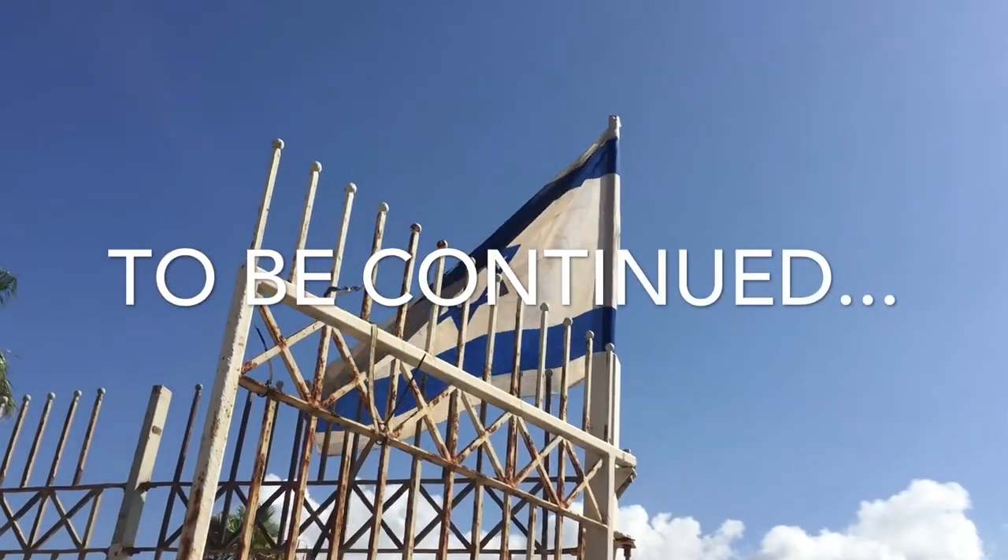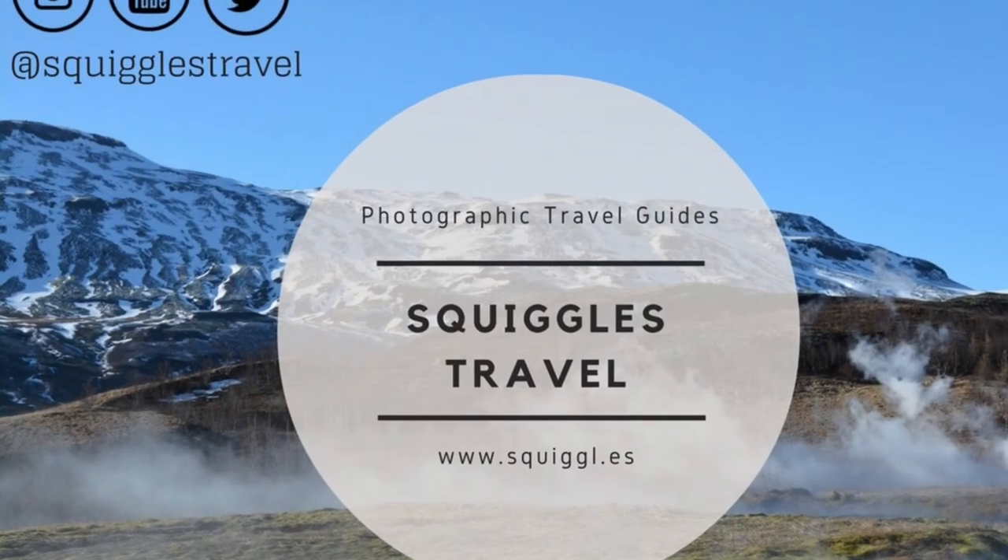Follow us as we journey through our installments of Israel, including the Sea of Galilee and Jerusalem.